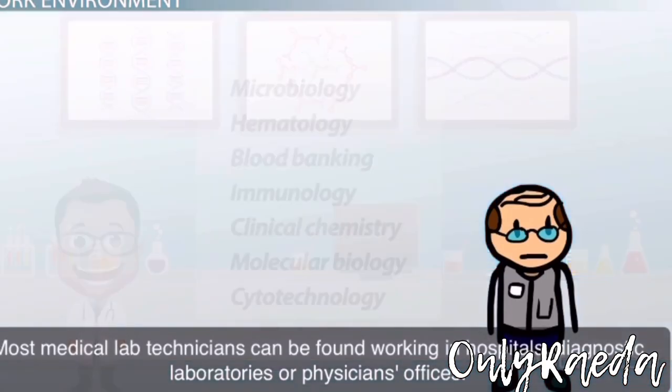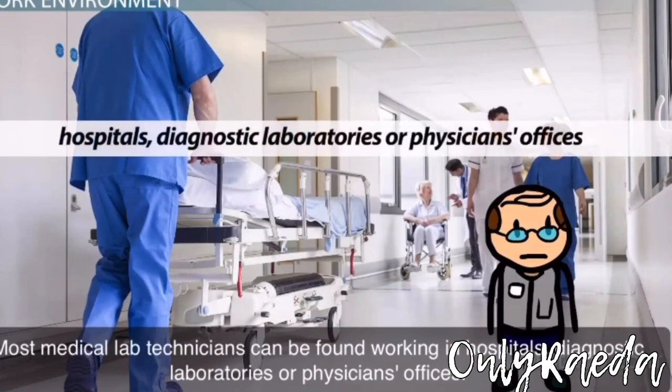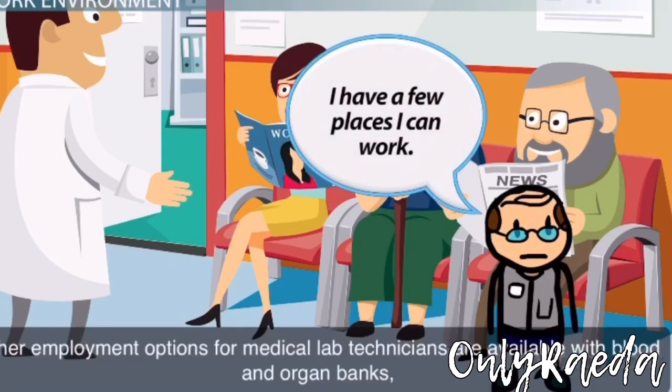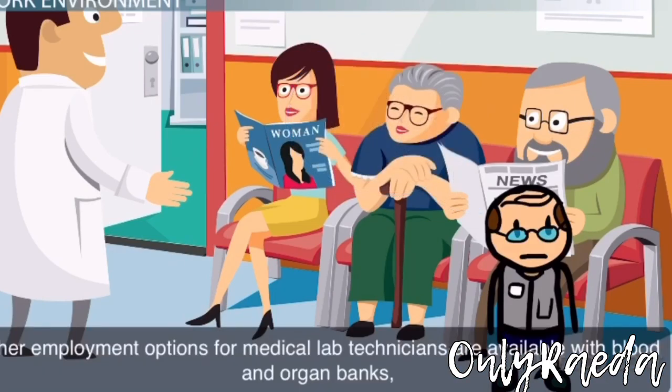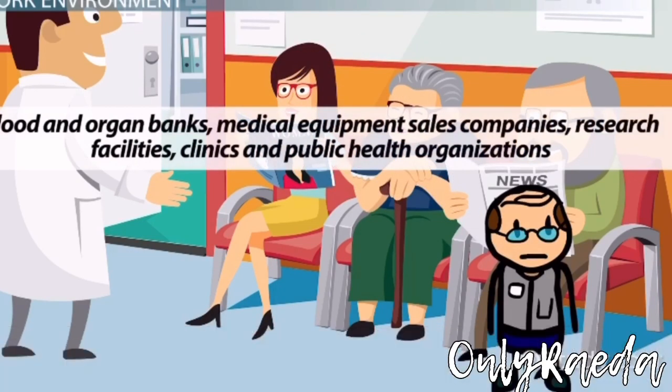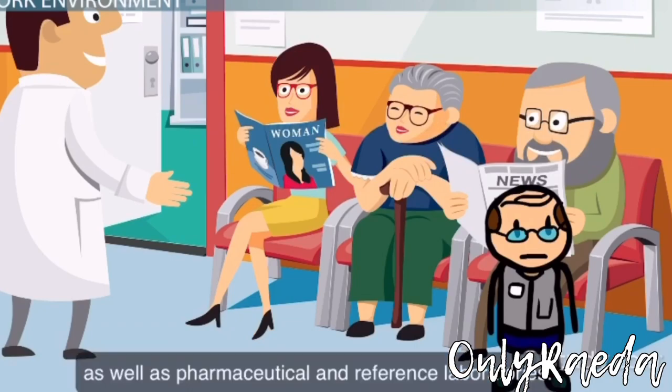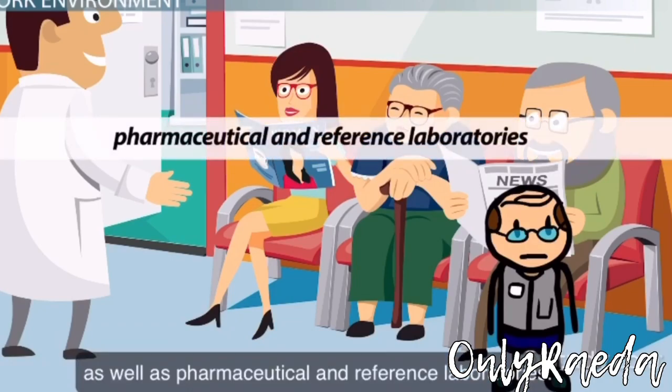Most medical lab technicians can be found working in hospitals, diagnostic laboratories, or physicians' offices. Other employment options for medical lab technicians are available with blood and organ banks, medical equipment sales companies, research facilities, clinics, and public health organizations, as well as pharmaceutical and reference laboratories.